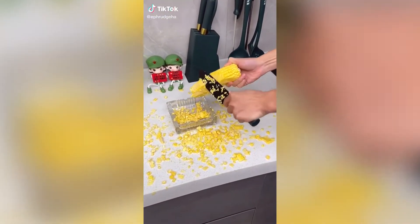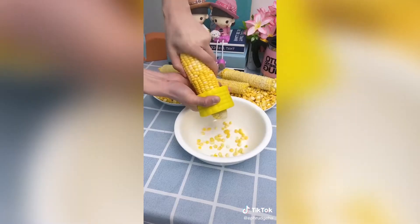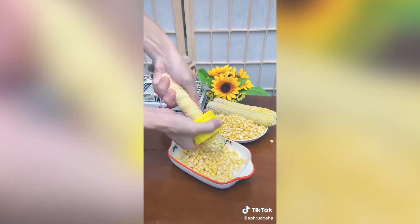This is our corn on the cob stripper that can easily strip off every kernel on your corn cob with just one motion. Simply place the corn cutter on top of the cob and in one twist or pushing motion the stainless steel blades will cut all the kernels off — perfect for a summer salad or meals for kids.